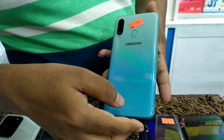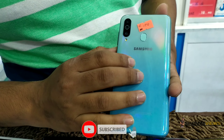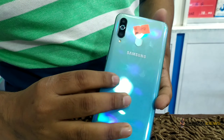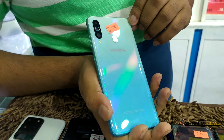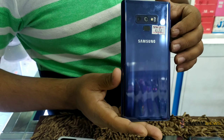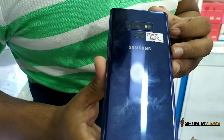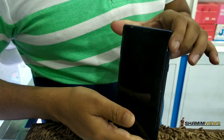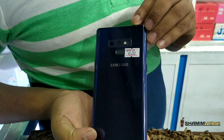This is the Samsung M40. Also a Samsung Galaxy S8 and Samsung Note 9. The Note 9 comes in 6GB and 8GB variants.